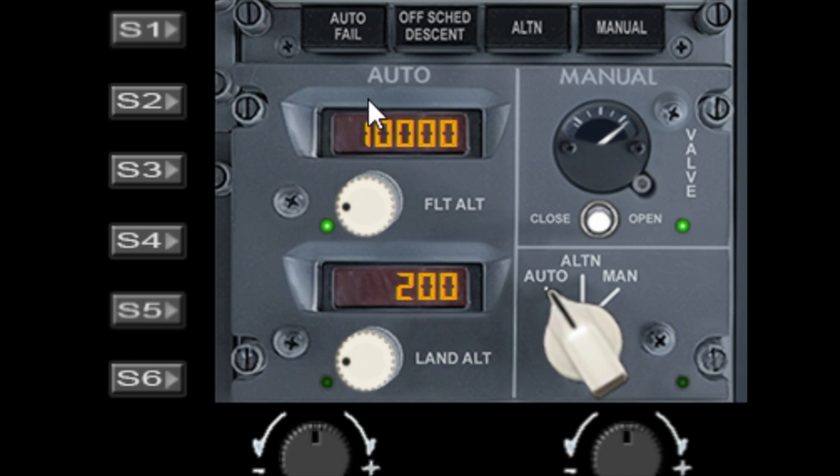The first function is the flight altitude. Obviously set this before you take off. You can set it using the left dial and the right dial. You can also mess around with the valve switches and open and close the valve.